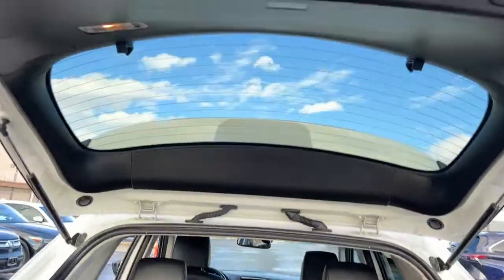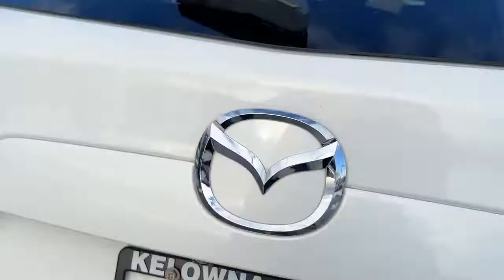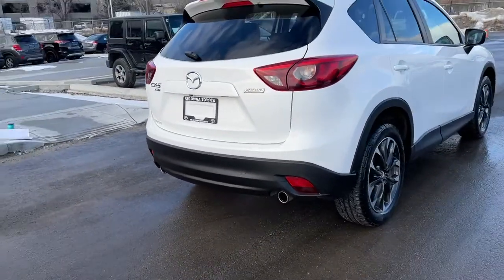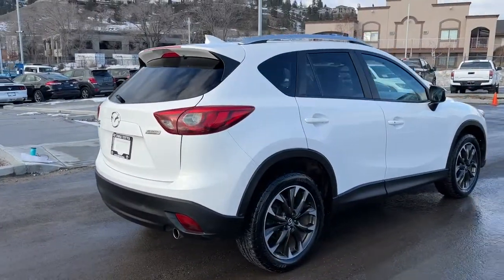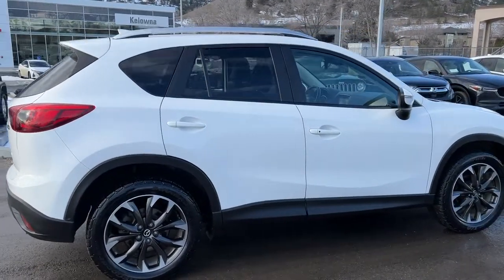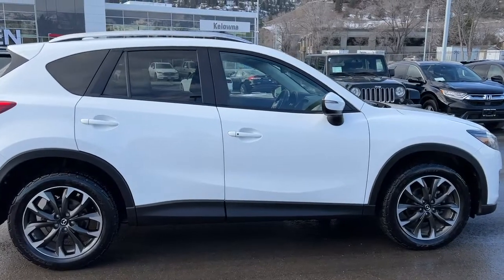To close the liftgate you just pull down and it does it for you. We also have dual exhaust down there, and coming around you can see these wonderful lines with all the black trim, which really contrasts nicely against the white.